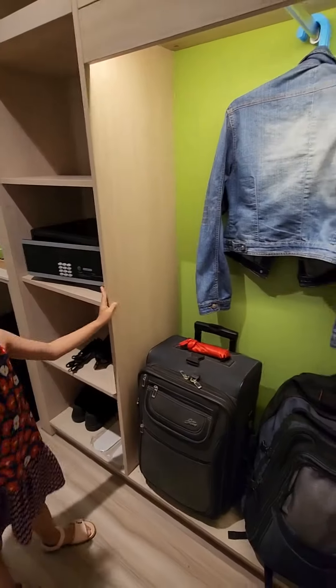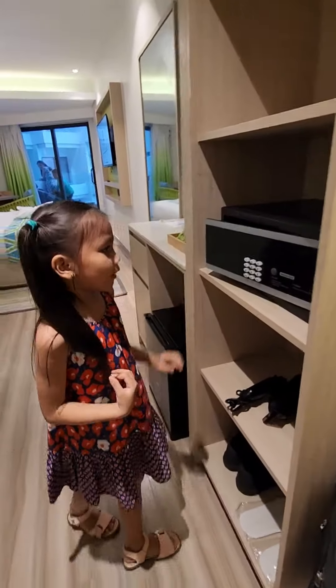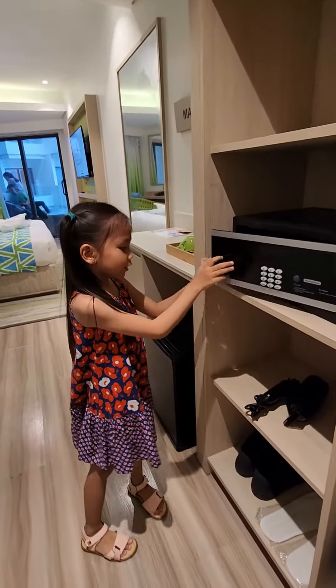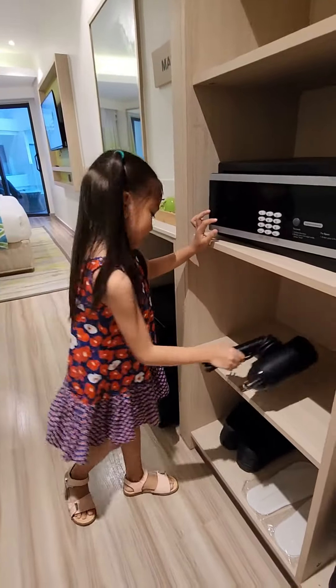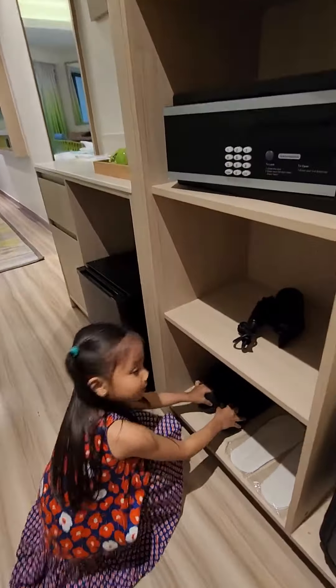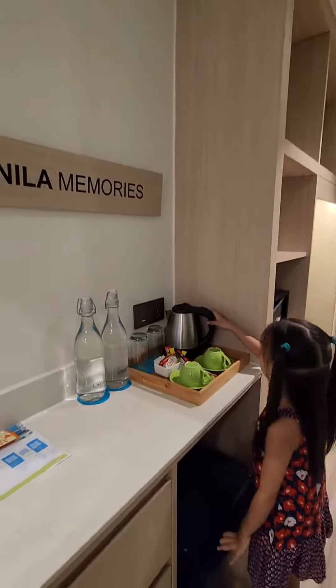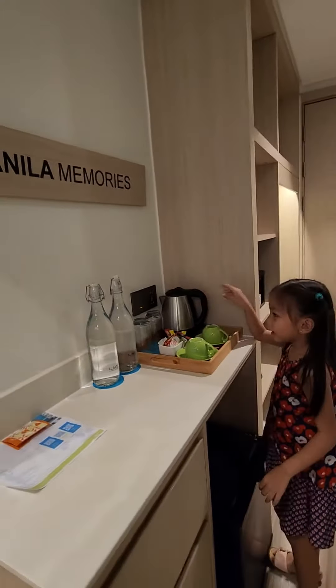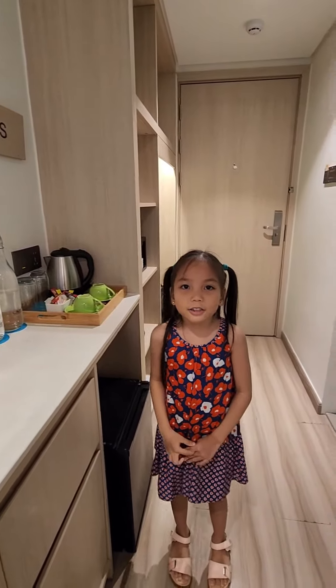Here we have cabinets. We also have a safety box. We have a hair dryer, some slippers, a refrigerator, an electric kettle, and some water. Now Claire will continue the others.